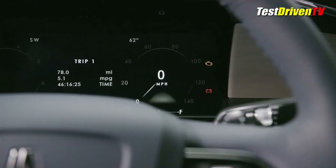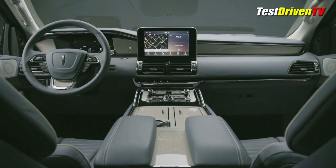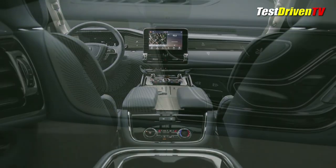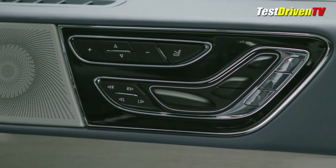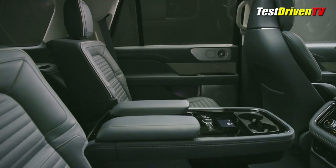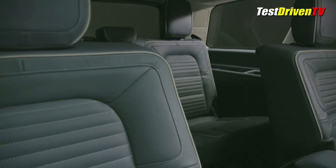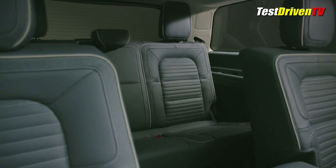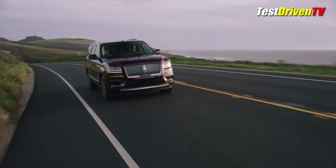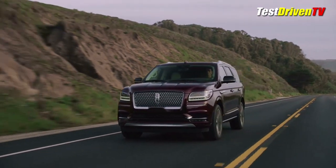The instrument cluster is a full 12-inch wide TFT screen with crisp graphics and multiple customizable information sets. Artfully designed chairs Lincoln calls perfect positioned seats can be adjusted 30 different ways and offer heating and cooling as well as a massage system. Rear seat passengers can also have their own controls for audio and HVAC. Available is a comprehensive rear seat entertainment system with multiple screens that allows passengers to stream and play different content on each screen. There's also an optional high-end Revel audio system with 20 speakers.